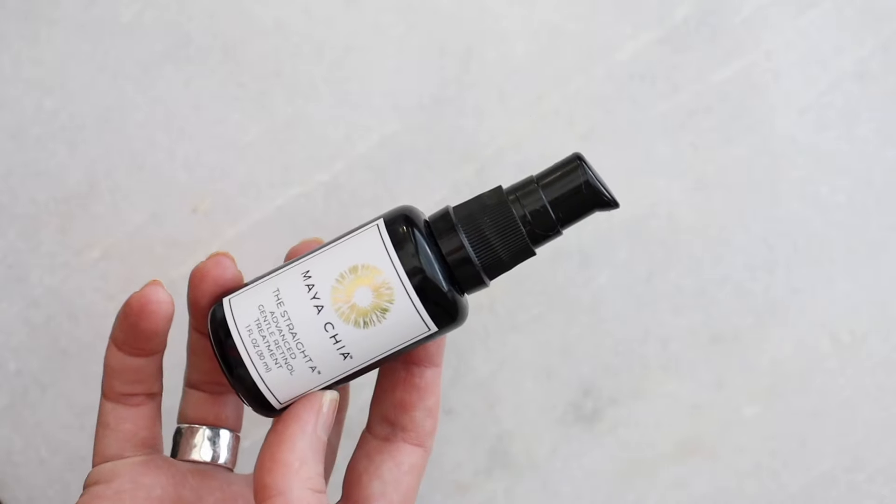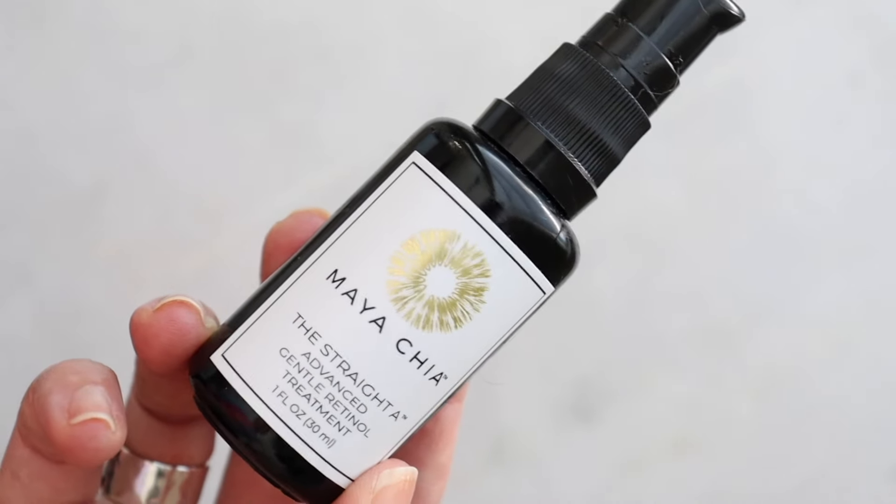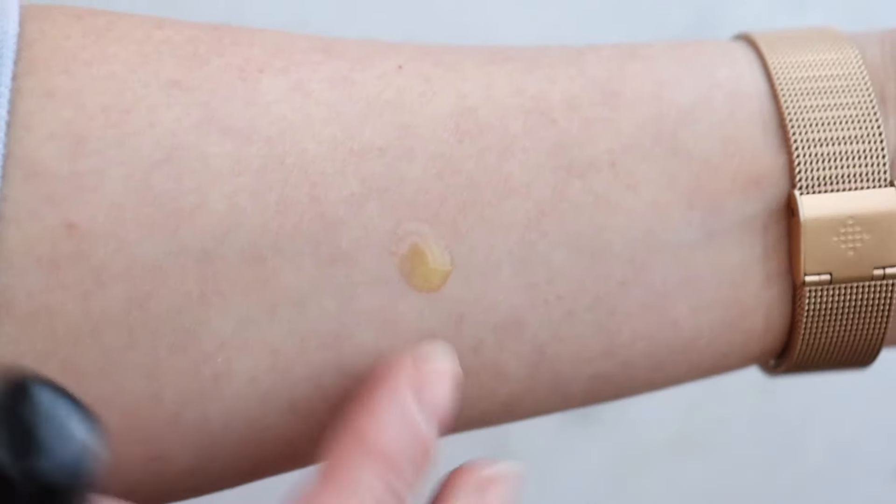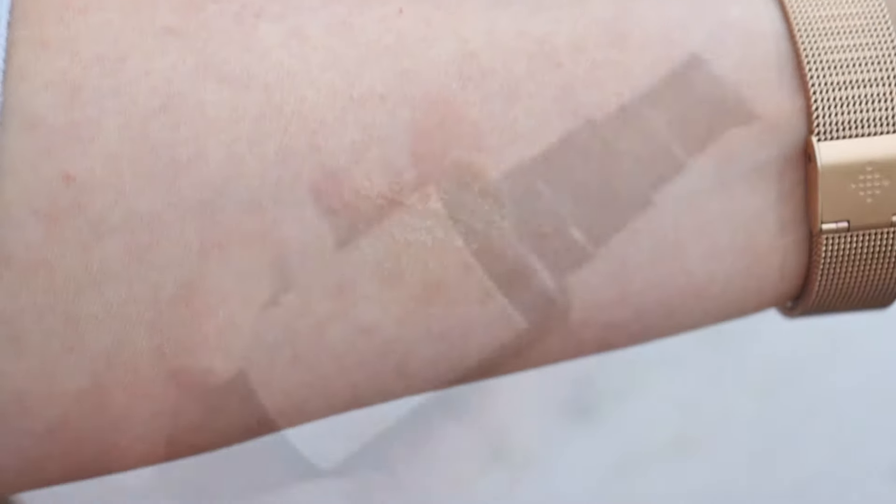I'm going to start with the heavy hitters in my current repertoire. There is one retinol — it's not my number one favorite, but I'll mention it because I have been using it: SkinMedica Retinol Complex 0.25. I've tried quite a few retinols in the cleaner space. The one I adore that I've run out of is from Maya Chia — their Straight A Retinol, which is encapsulated in oil. I have very sensitive skin; this is the skin of a 43-year-old.